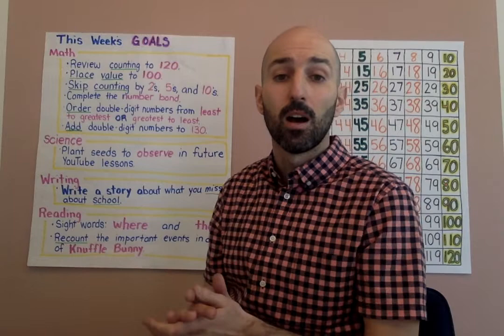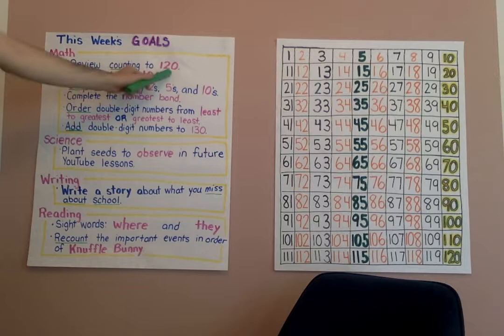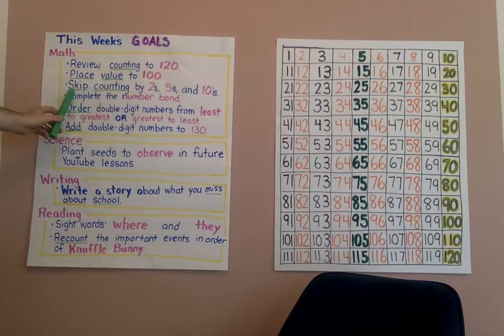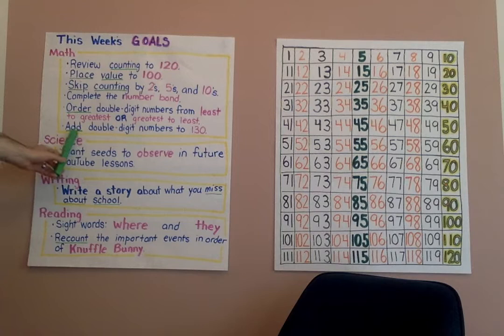So students, welcome back. Parents, I'll run through this really quickly. Today for our lesson, we're going to be practicing math. We're going to review counting to 120, work with place value to 100, practice skip counting by twos, fives, and tens, complete the number bond with the missing part, put double-digit numbers in order from least to greatest or greatest to least, and end with a challenge: adding double-digit numbers to 130.